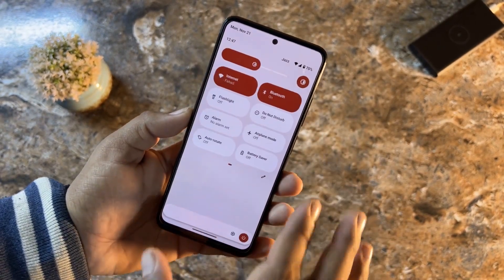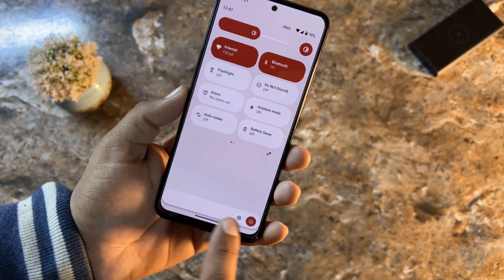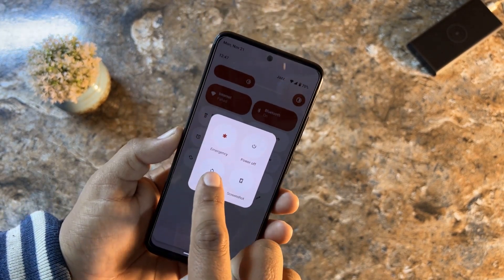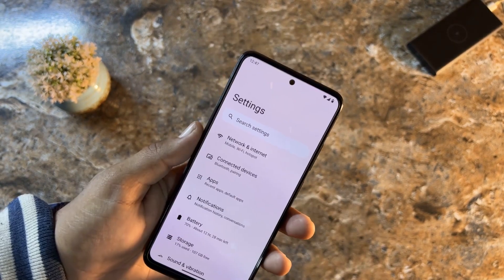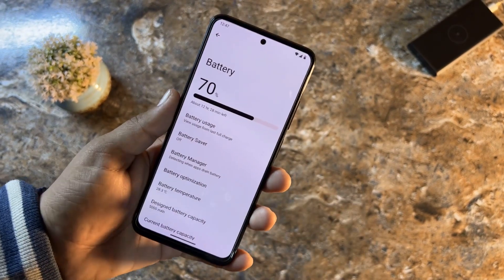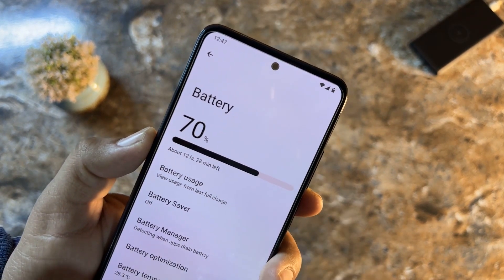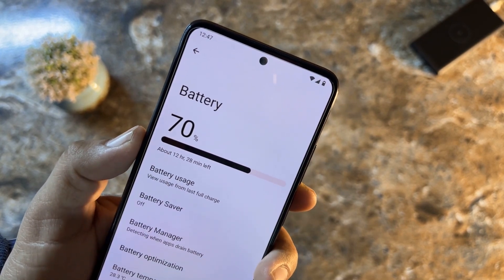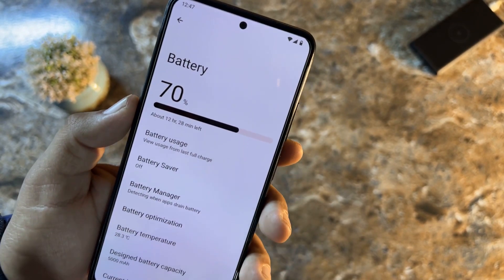Now let's go into Settings. The Quick Settings panel has a date display at the bottom along with settings and power options, and the advanced reboot option is also available here. You can edit shortcuts from here. In Settings we have Connectivity, Apps, Notification, and Battery. Battery backup is impressive — currently at 70% with an estimated 12 hours and 28 minutes remaining.